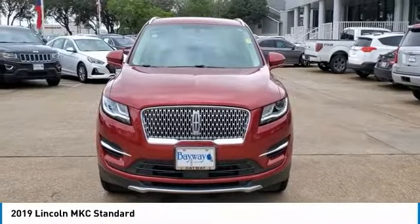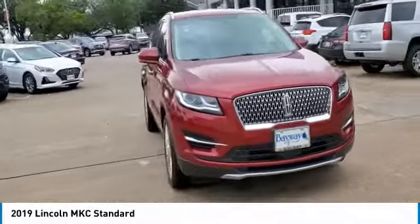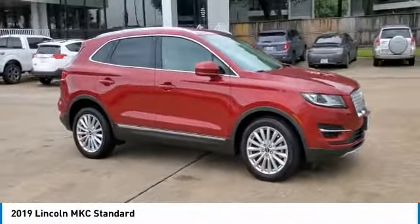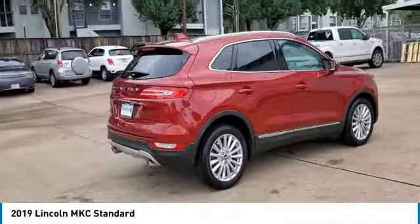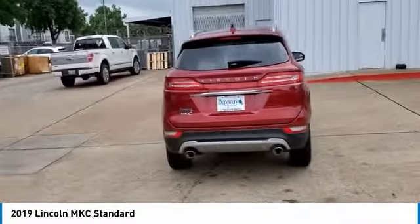We are pleased to show you the 2019 MKC. The Lincoln MKC is a stylish and nimble handling luxury crossover vehicle, with a long list of standard features. The MKC is sure to please. The exterior and interior offer a contemporary look that is sure to turn some heads.